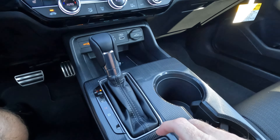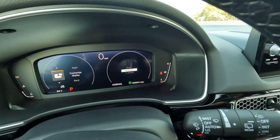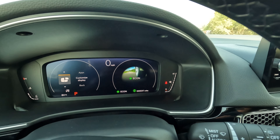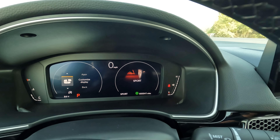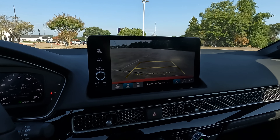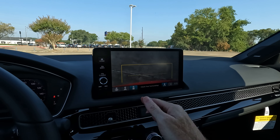We do have the touchscreen right here — a nice modern look, very different from what we saw with the 10th generation Civic, but just as easy to learn and use. Sitting at a 90 degree angle, that's going to reduce glare — that's a good thing. You do have built-in navigation, but you can also pair your smartphone if you'd like. Does it have built-in navigation? Now you know the answer to that.